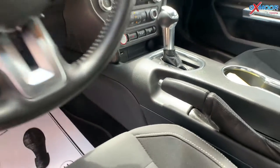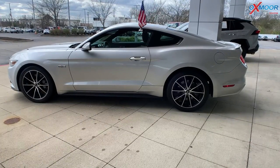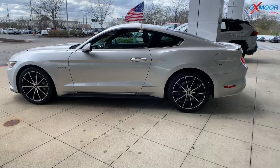The interior is in ebony cloth. The mileage on here is 62,801 miles and the price is $33,000.